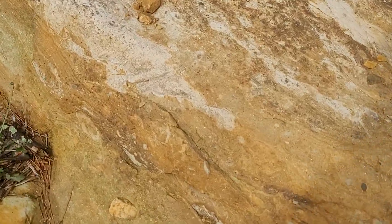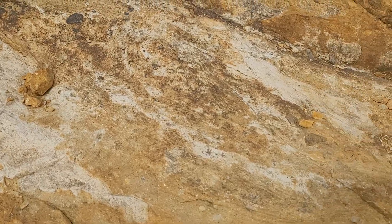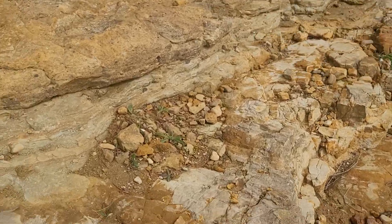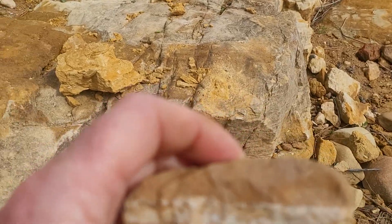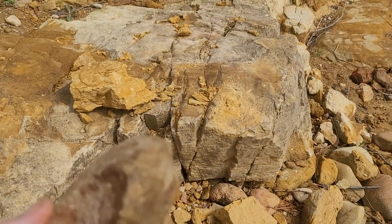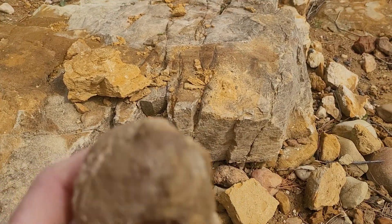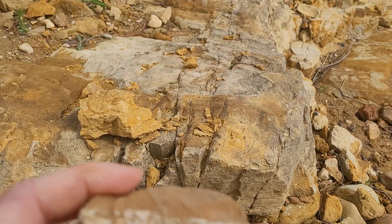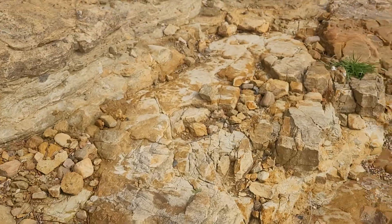Going down here, you can see that it does contain angular blocks, and there's not much quartz. Any quartz I see is probably Ordovician material from the south, and it was probably part of an orogenic province at some time.